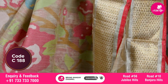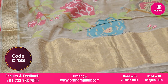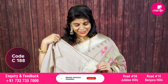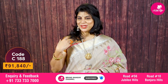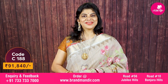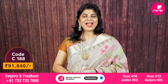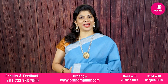Brocade border and a very gorgeous pallu. Beautiful self-color blouse with temple border and zari border. For customized blouses, contact our brand Arfaroop Mani — another brand from Brand Mandir — exclusive for designer collections. For any query, WhatsApp us on 733-733-7000. Our designing team will help you with the best designs. Saree cost is ₹91,840.